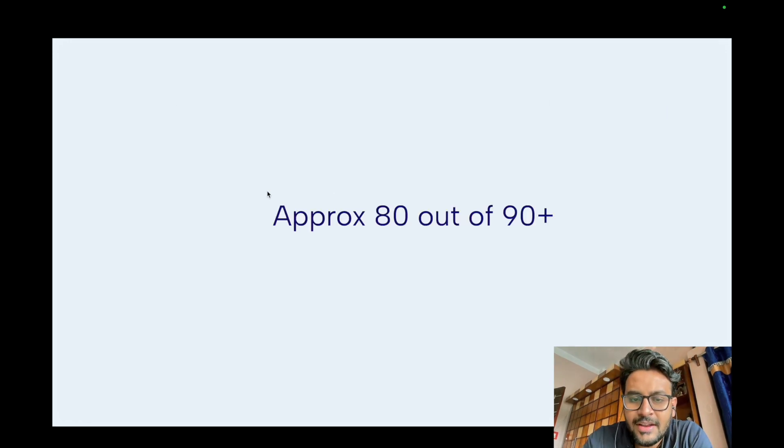Overall, approximately 80 students out of 90-plus M.Tech CSE students at IIT Bombay who appeared for placements got placed. This data was gathered in the third week of December. Now let's look at the key takeaways from this placement data.